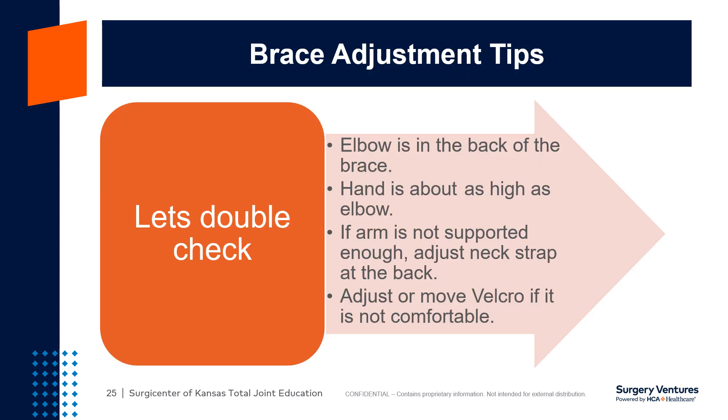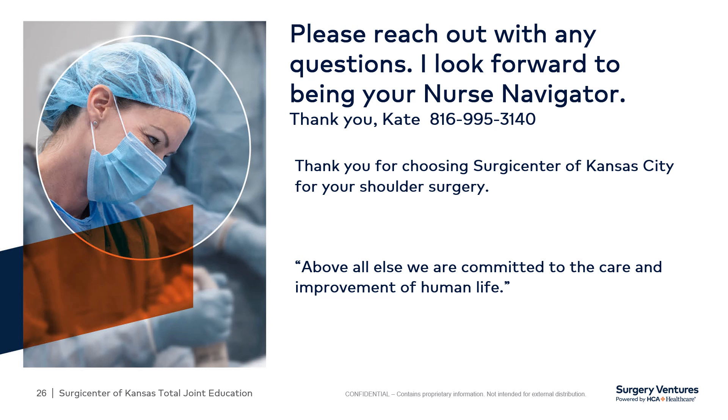Always make sure your elbow is at the very end or back of the sling or brace, and your hand is about the same level as your elbow or slightly above. This will help keep the swelling to a minimum. If you have any questions before or after your surgery, please feel free to contact me at my desk phone number listed here, or the total joint cell phone number is 816-223-5853 for any questions or urgent needs after hours.